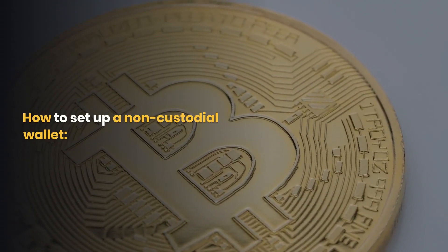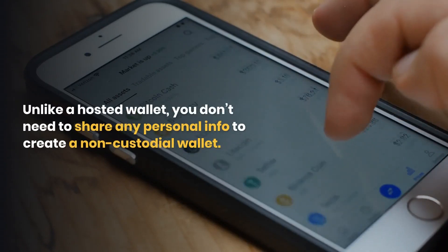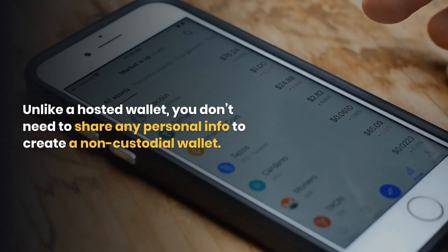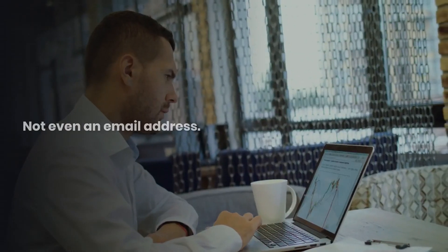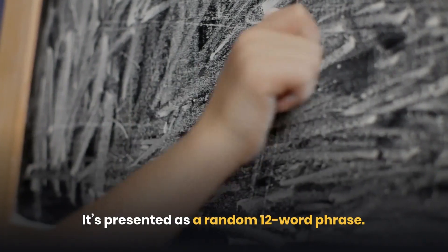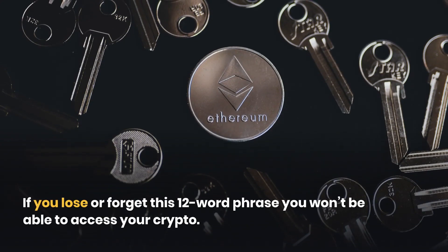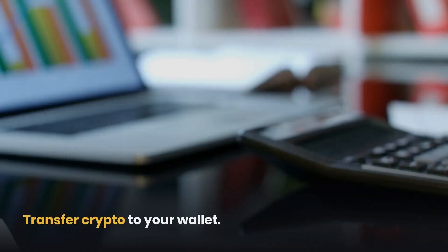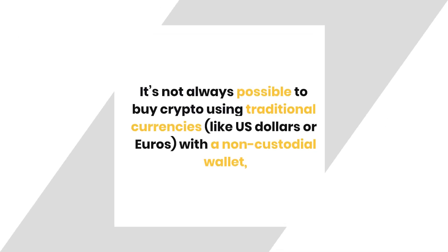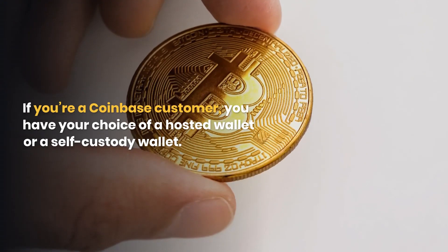How to set up a non-custodial wallet: Download a wallet app — popular options include Coinbase Wallet and MetaMask. Unlike a hosted wallet, you don't need to share any personal info to create a non-custodial wallet, not even an email address. Be sure to write down your private key, presented as a random 12-word phrase, and keep it in a secure location — if you lose or forget this phrase, you won't be able to access your crypto. It's not always possible to buy crypto using traditional currencies like US dollars or euros with a non-custodial wallet, so you'll need to transfer crypto in from elsewhere.